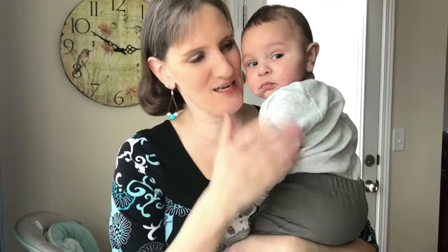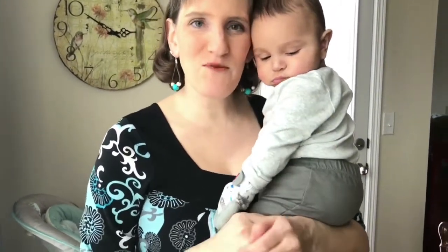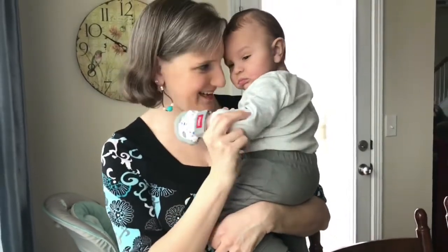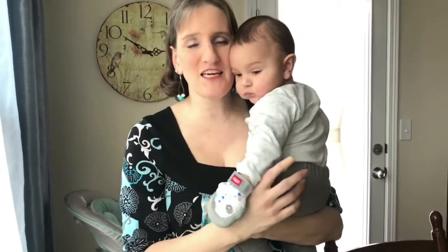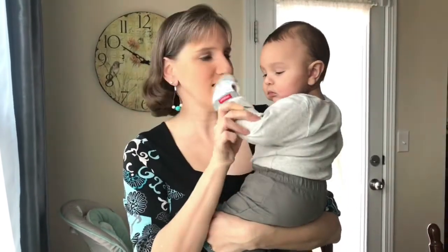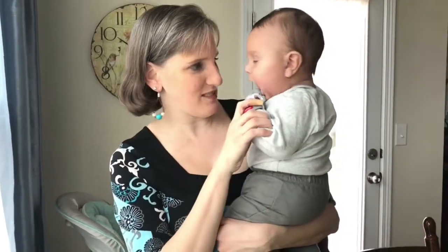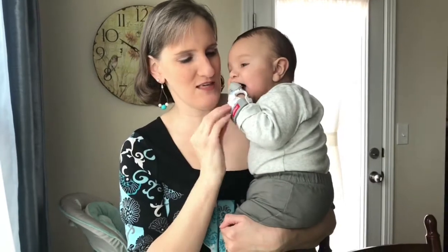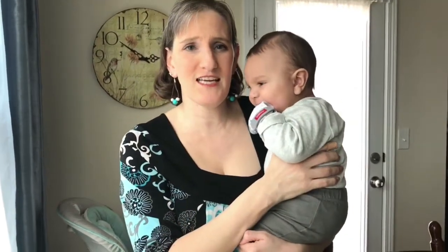Hi guys, this is Stephanie and I'm here with Jensen and he is five months old now. I wanted to share with you guys a product that we love right now. He is starting to teeth and so he constantly has his little hands in his mouth. And this mitt was a Christmas present for him, and it's just very convenient to put it on his little wrist and he just chews on it and he loves it.